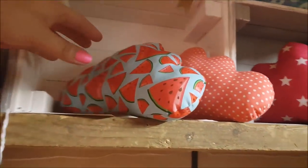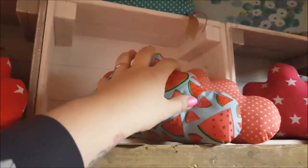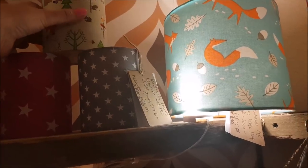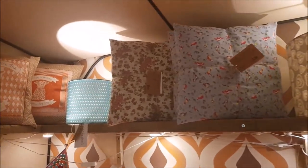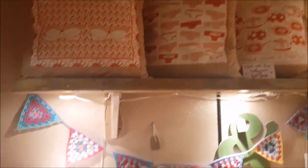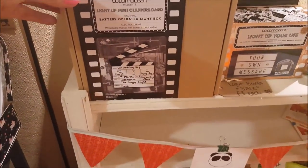Oh, these are cute - they're like a cloud shape, all different designs. And look, some sweet handmade fabric lanterns - they're pretty. It's so nice to see lots of different stuff! Light-up mini clapper boards and some badges, including a bad elf badge. There are also some crochet hooks, and I did notice a craft section a bit further down so I'm going to have a look in there.